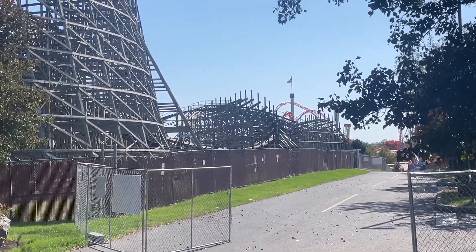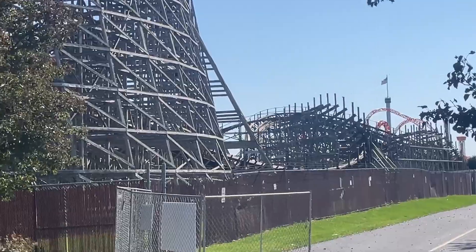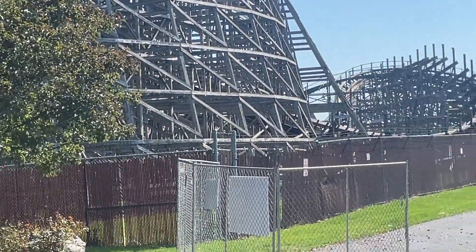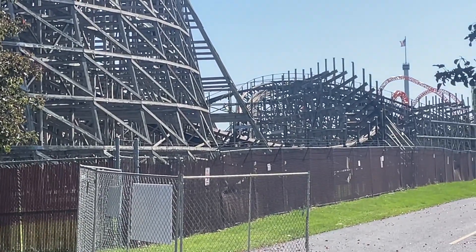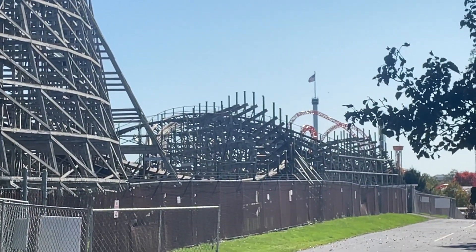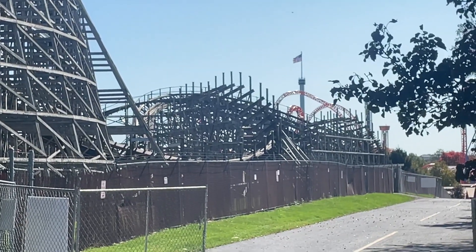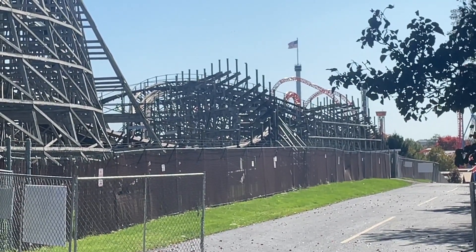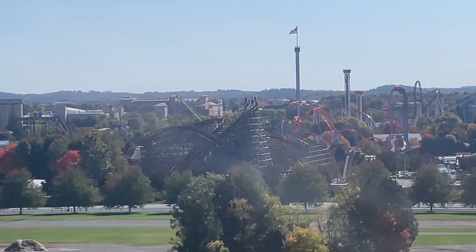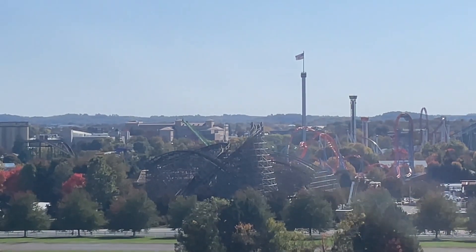One more view before we go up on top. This section over here — this turnaround that went by the station — has been missing track for a couple of weeks now. This is the worst I'm actually seeing that these sections are missing track. It's really cool. Can't wait to see the progress in the weeks that follow. Just a view from high above in Hershey Gardens.